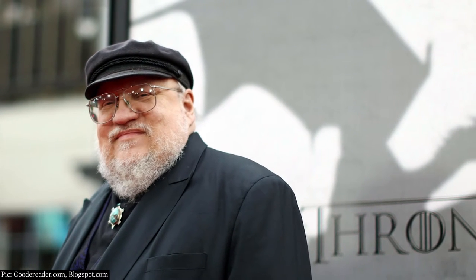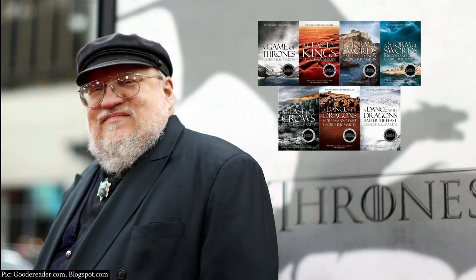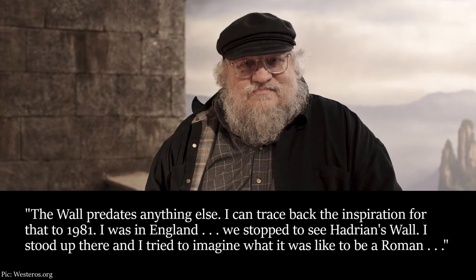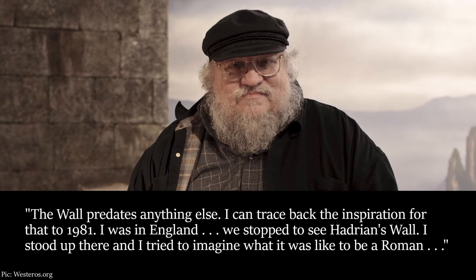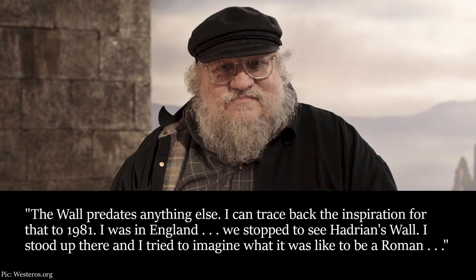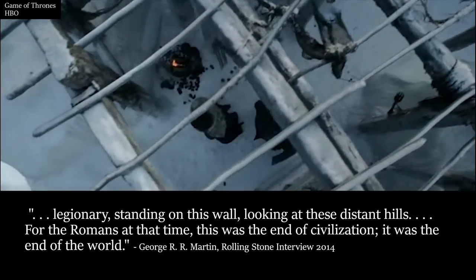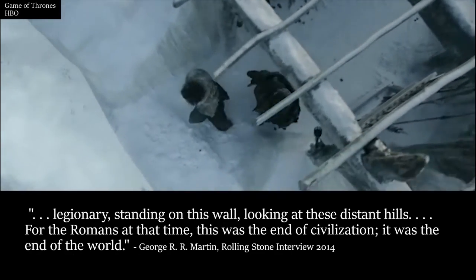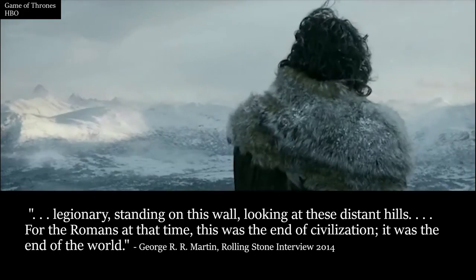Sound familiar? In a 2014 interview with Rolling Stone magazine, George R.R. Martin, creator of Game of Thrones, was asked about its origin. "The wall predates anything else. I can trace back the inspiration for that to 1981. I was in England. We stopped to see Hadrian's Wall. I stood up there and I tried to imagine what it was like to be a Roman legionary standing on this wall, looking at these distant hills. For the Romans at that time, this was the end of civilization. It was the end of the world."